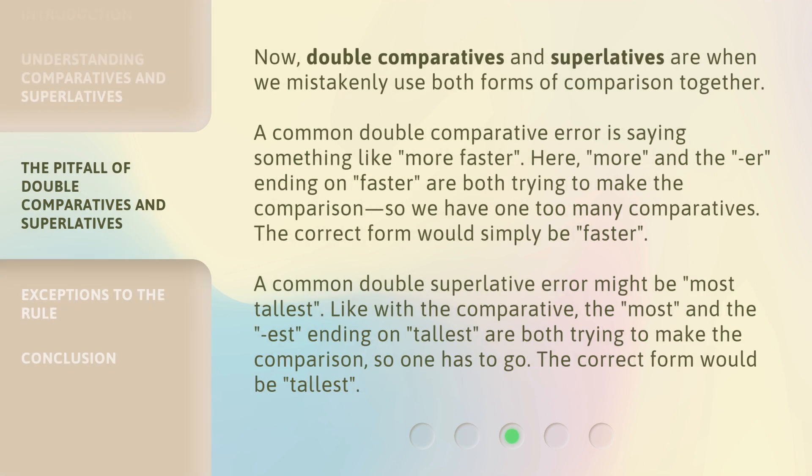Double Comparatives and Superlatives are when we mistakenly use both forms of comparison together. A common double Comparative error is saying something like "more faster" — here, "more" and the "-er" ending on "faster" are both trying to make the comparison, so we have one too many Comparatives. The correct form would simply be "faster". Similarly, a common double Superlative error might be "most tallest" — the correct form would be "tallest".